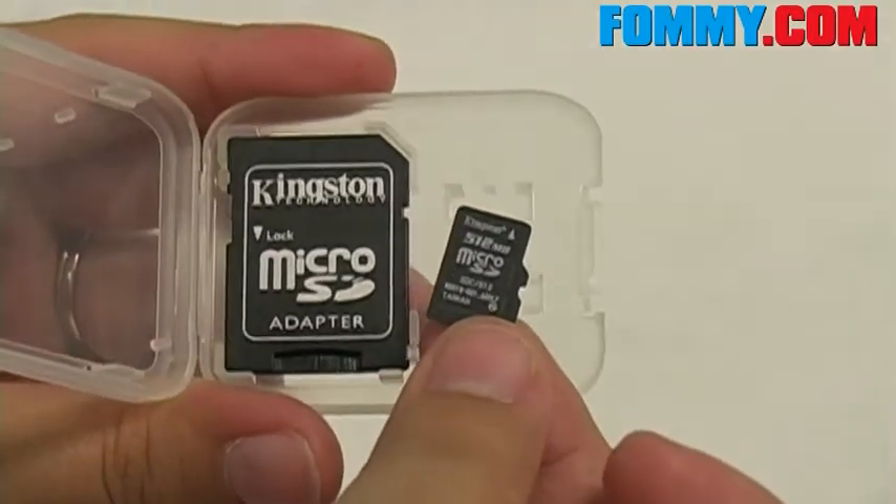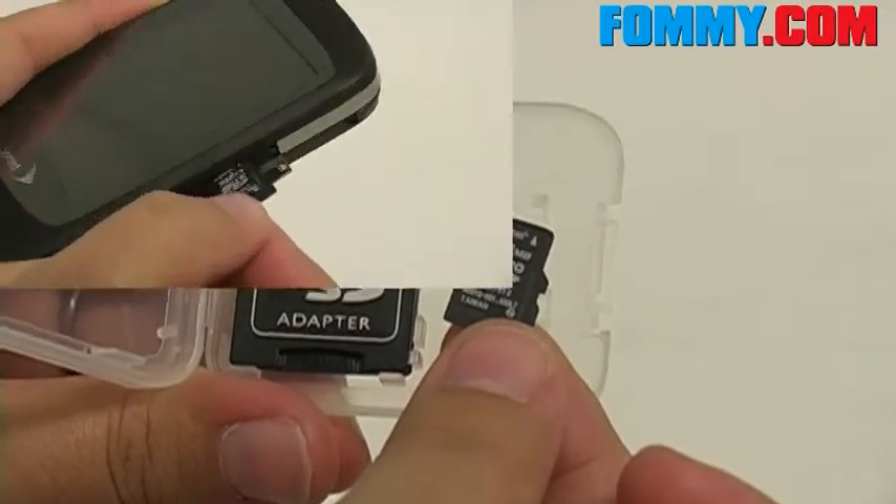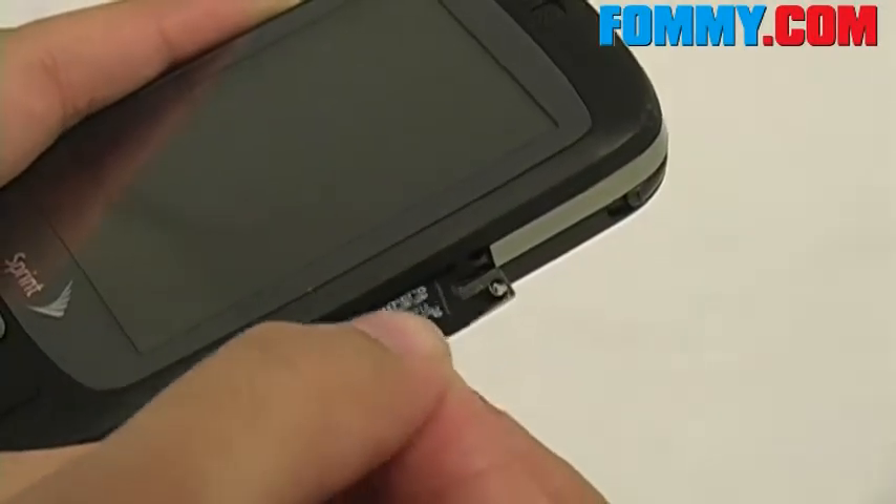You can use it to store files, music, games, ringtones, and other content. This card is ideal for cell phones.